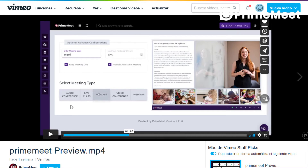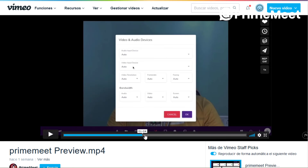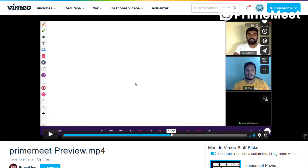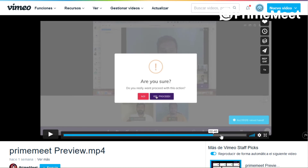There are five different kinds of meetings you can get into: conference, live class, podcast, video conference, or webinar. You can see there are a lot of options — sharing video, sharing audio, sharing a blank screen. You can change quality, see the meeting code, and there's a blackboard where everybody can draw and see. Screen sharing information is also available.